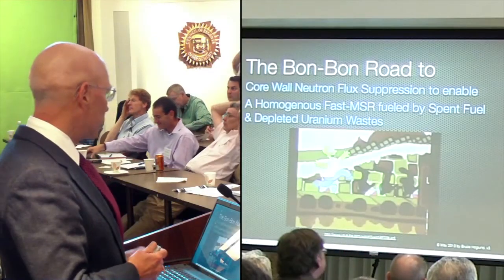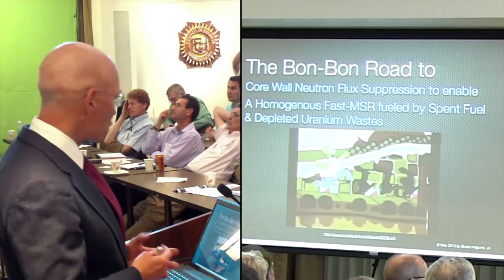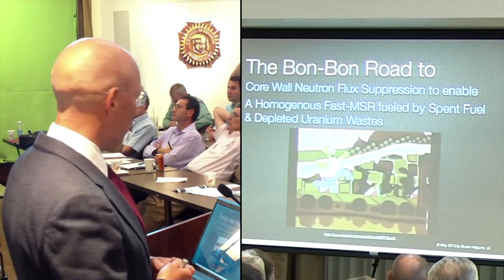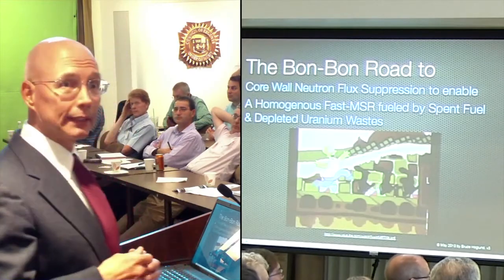I'm going to give you the bonbon road to core wall neutron flux suppression to enable a homogenous fast MSR fueled by spent fuel and depleted uranium. That rolls off the tongue, doesn't it?